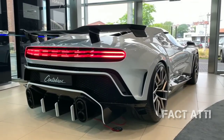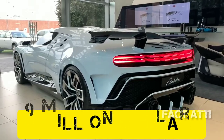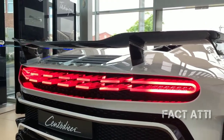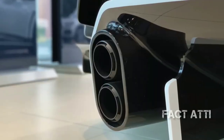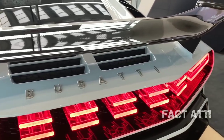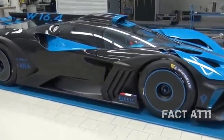The next car is the Bugatti Centodieci, which is connected to the Volkswagen Group. The price is around $9 million. This car uses a W16 engine with 1600 horsepower. The top speed is 380 km/h. All parts are handmade — you can use metal and fiberglass on this car, similar to other Bugatti cars. The seat capacity is for two people, and the interior is fully customized. This car is manufactured by the Bugatti company.